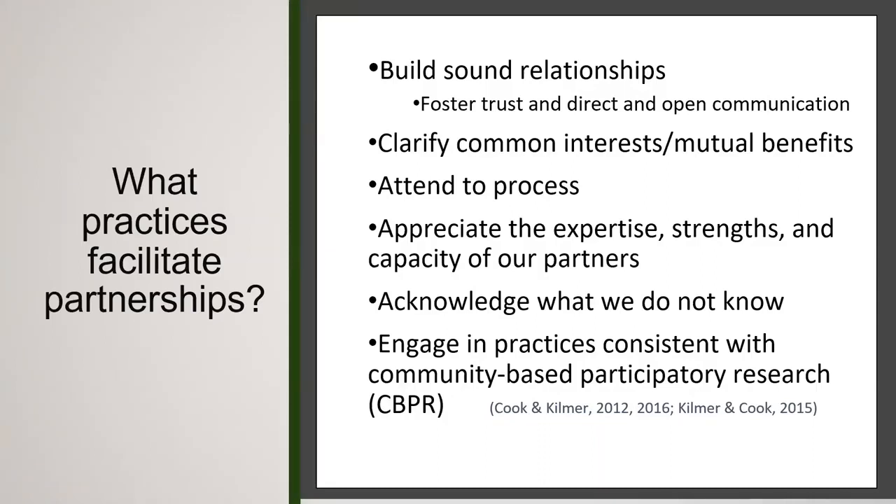What practices facilitate partnership? It's all about relationships — relationships form the bedrock of any partnership. Our work needs to be grounded in those relationships and therefore in direct open communication. It's really important to do explicit work to clarify where we have common interests and where we can see mutual benefits. It's important to attend to process and be intentional as we function in these partnerships.